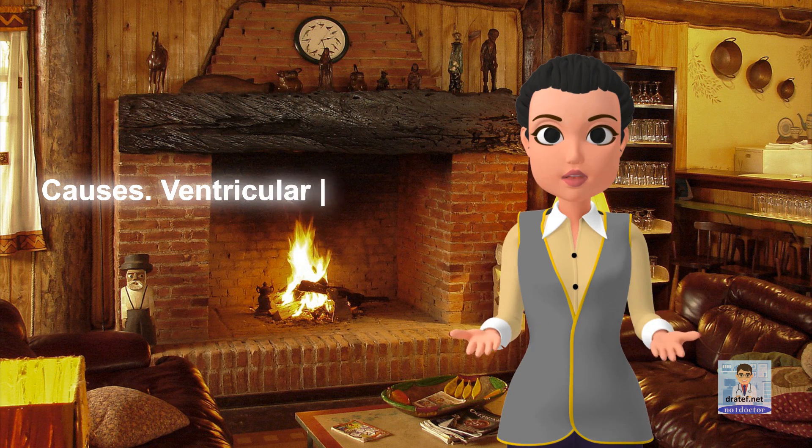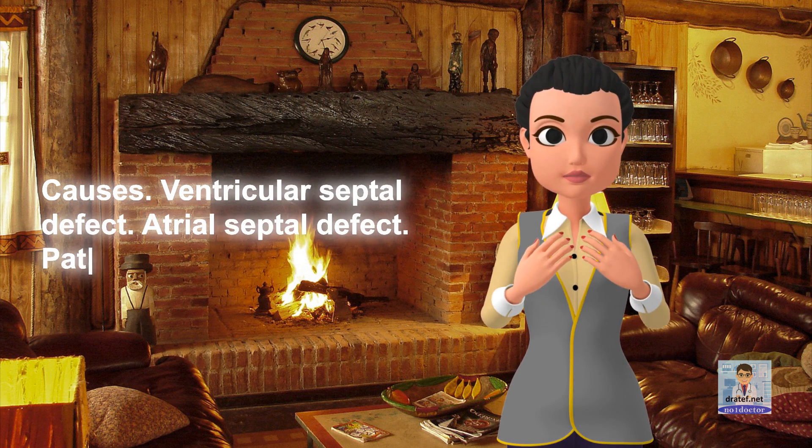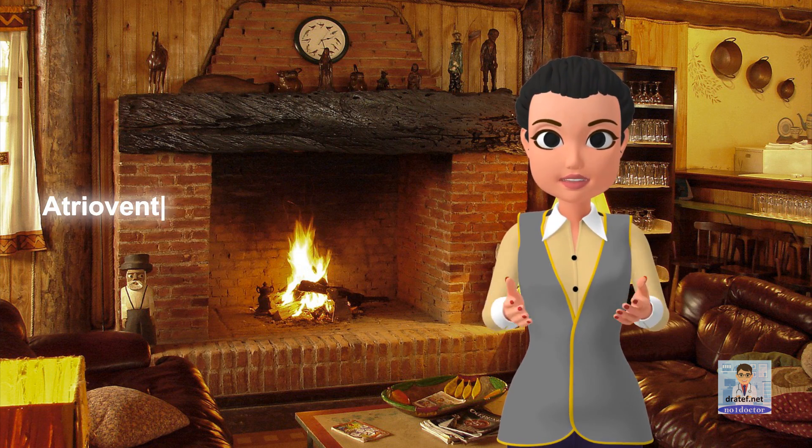Causes: ventricular septal defect, atrial septal defect, patent ductus arteriosus, and atrial ventricular canal defect.